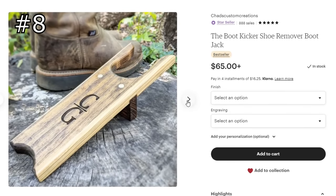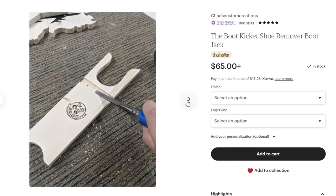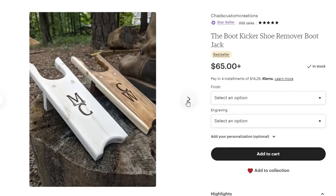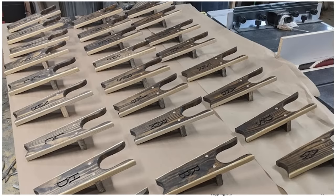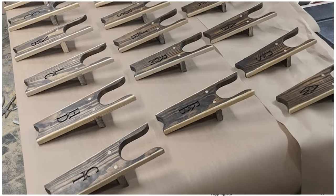I doubt many of you will know what these are, but this is called a bootjack. I make these myself and engrave them, and I cannot believe how popular these items have been. I have sold way more of these than I would like to say, but it is definitely a product that has kept my business alive and growing.